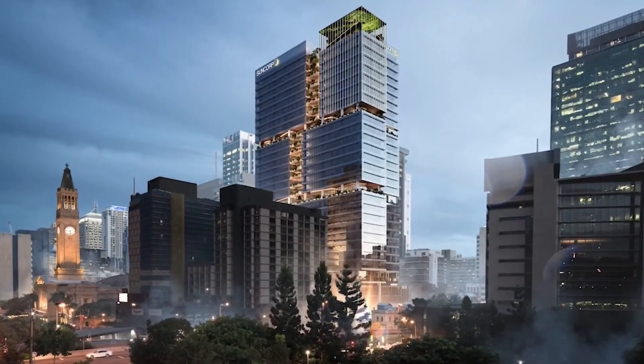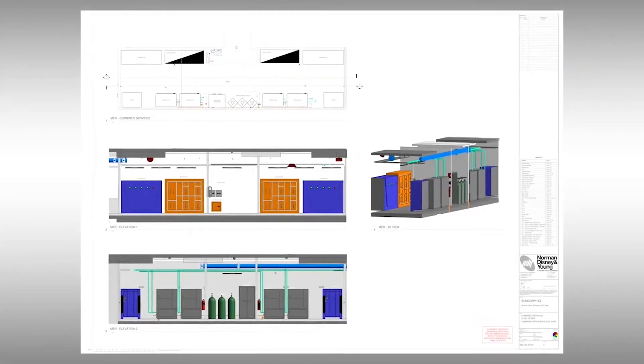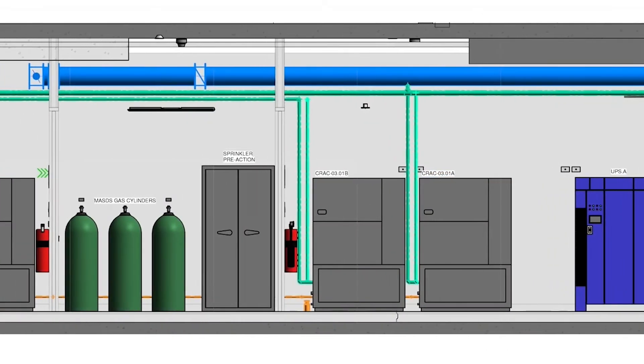The Brisbane office is currently delivering the Brisbane HQ for Suncorp insurance and banking. It's a 40,000 square meter office fit-out and we're working closely with the base building engineers to develop a solution based on the Suncorp requirements.